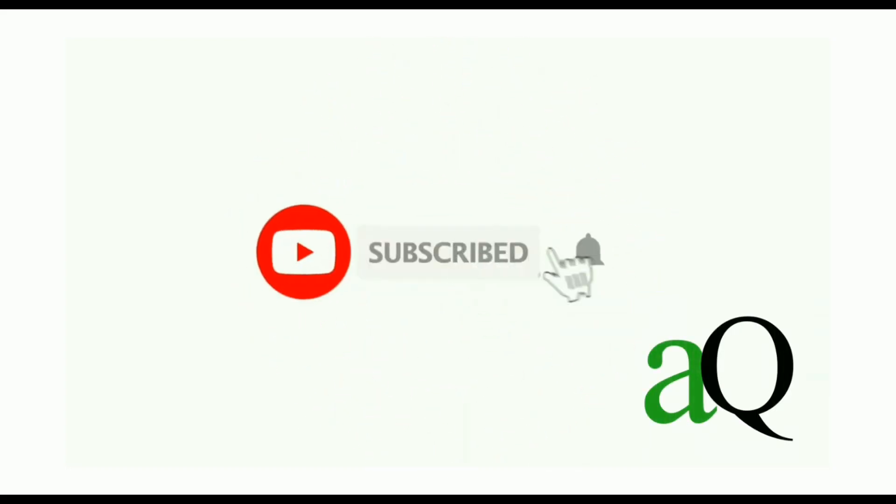Hi, welcome to ANSYSQ. Press the subscribe button and the bell icon to get more updates about free online courses and course answers.